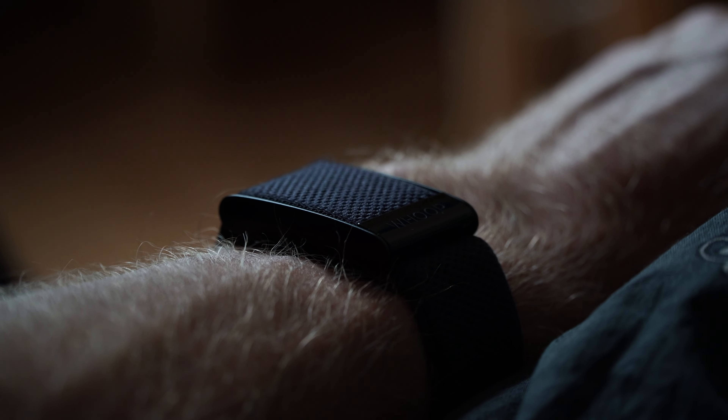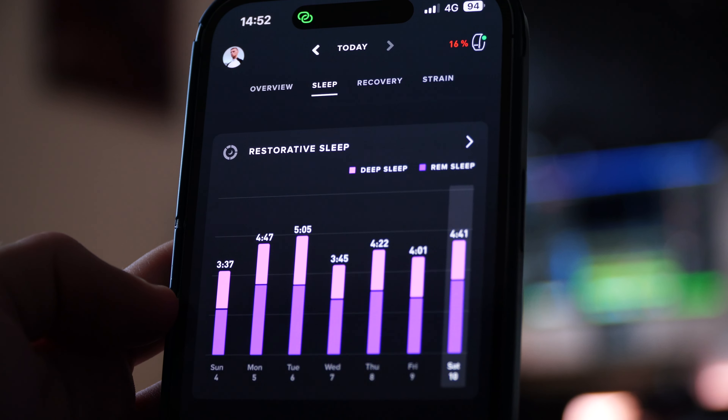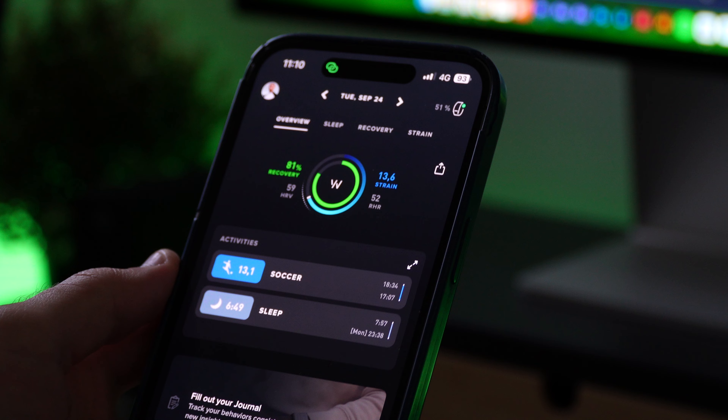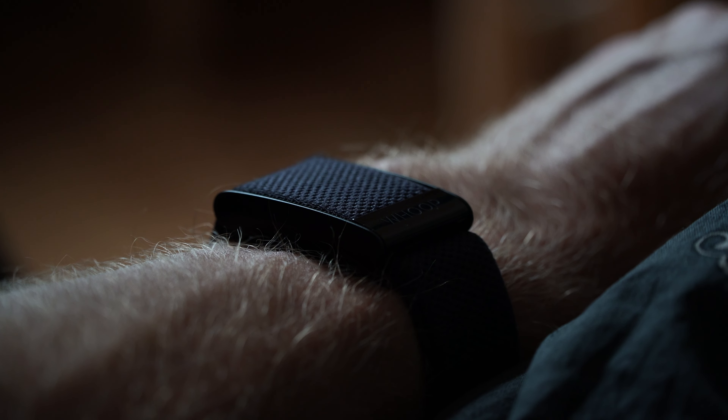Second, the Whoop has made me more accountable with my sleep and helped me understand it better — measuring everything from how often you wake up at night to how much restorative sleep you're getting, which is key for recovery and performance on the field. Third, it has given me highly individualized and tailored actions through the journal feature, teaching me which habits help my recovery the most. If I were allowed to say only one thing you should invest in as a footballer — if you have the possibility — go for the Whoop strap. It has provided me with so much value and knowledge about my own body.